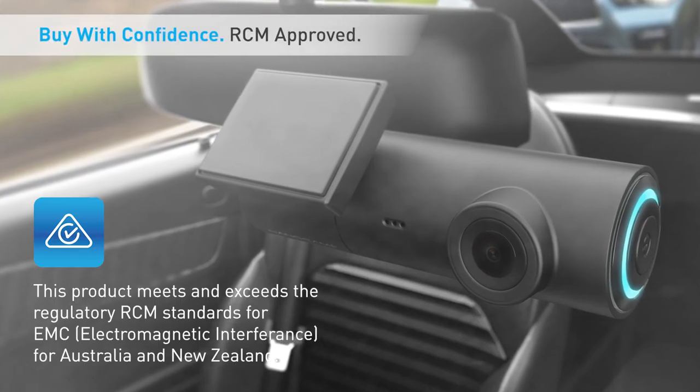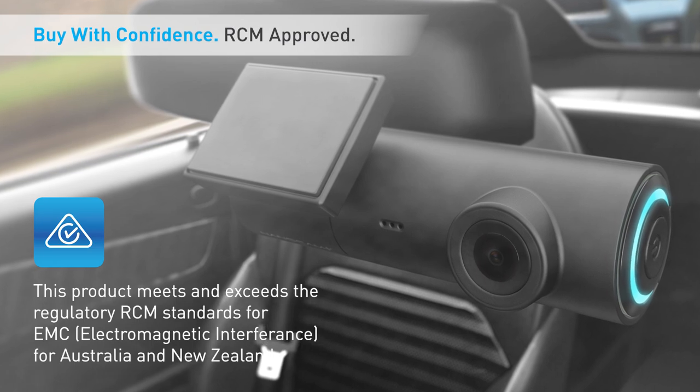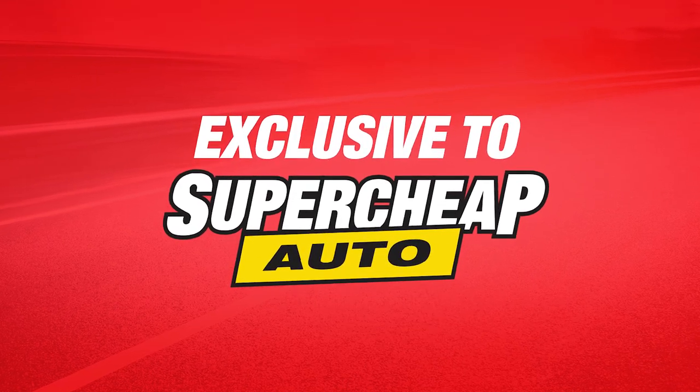This product meets and exceeds the regulatory ICM standards for EMC for Australia and New Zealand. Check out the full dash camera range via our website or in-store now. The Nanocam Plus range is exclusive to Super Cheap Auto.